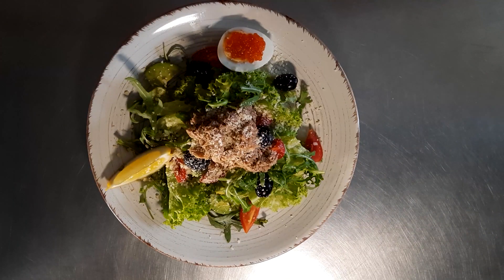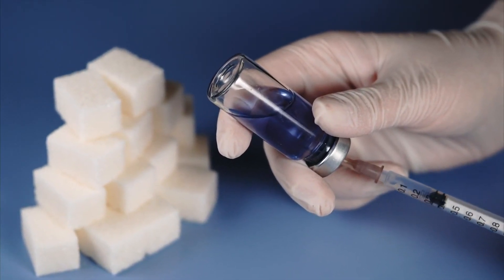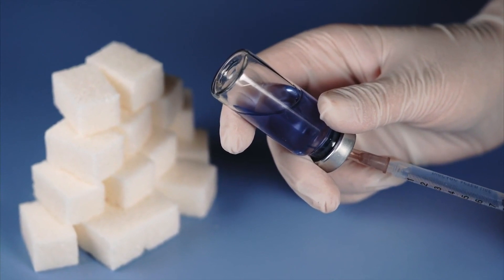Pair tuna with high-fiber foods: enhance the nutritional value of your meal by pairing tuna with high-fiber foods like leafy greens, vegetables, and whole grains. Fiber helps slow down the absorption of glucose, preventing rapid spikes in blood sugar levels.